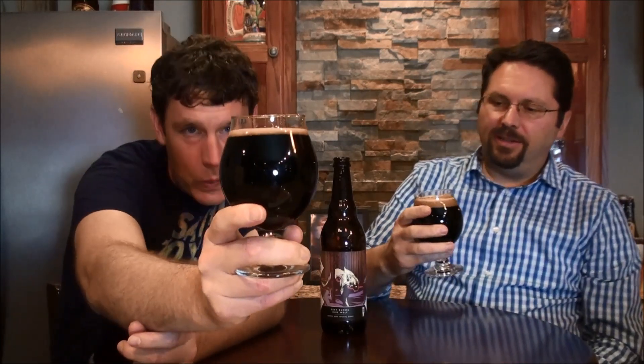I probably poured a little too much, but my bad. I was just happy — very excited. But I'm not going to swirl too much. It's darkness, that tan head. Let's get to the nose.